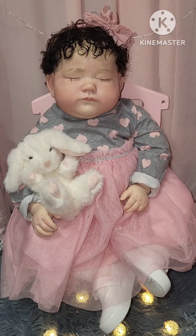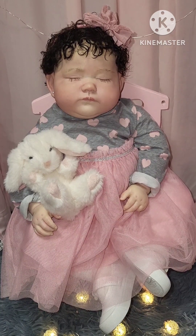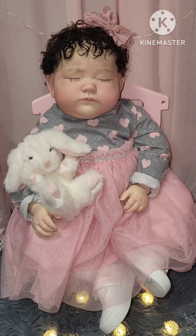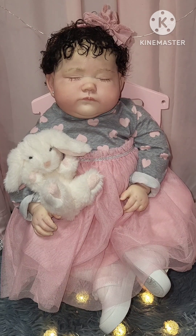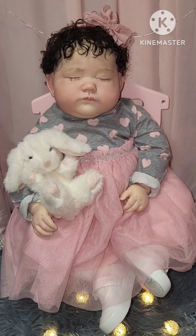We have Brooklyn with us — Miss Beautiful Brooklyn — and she's sitting in the pink chair. She has on a little dress, and the dress is like a heather, a medium color heather gray background with about a medium color mauve pink colored hearts on the top of the shirt all over.